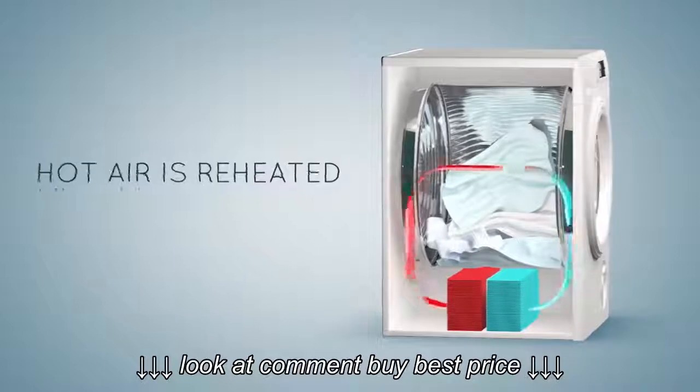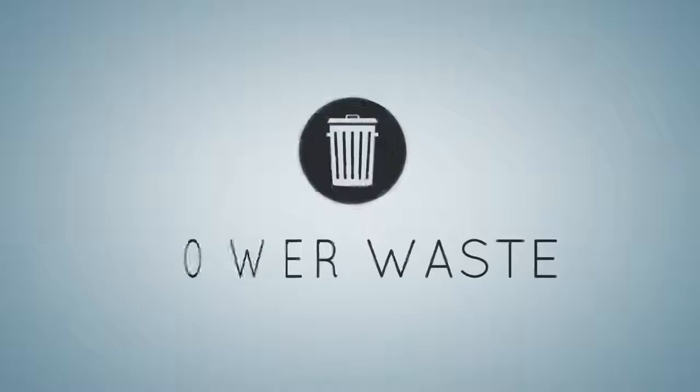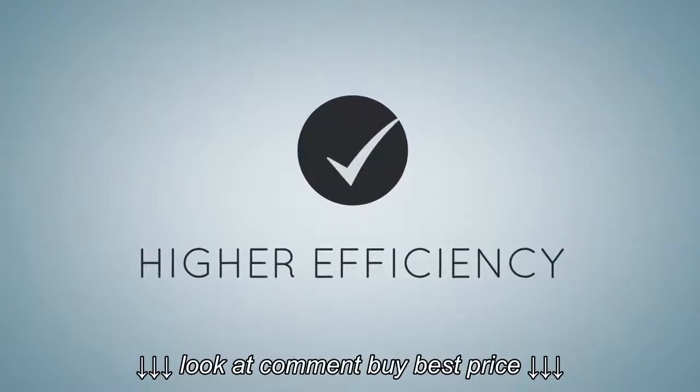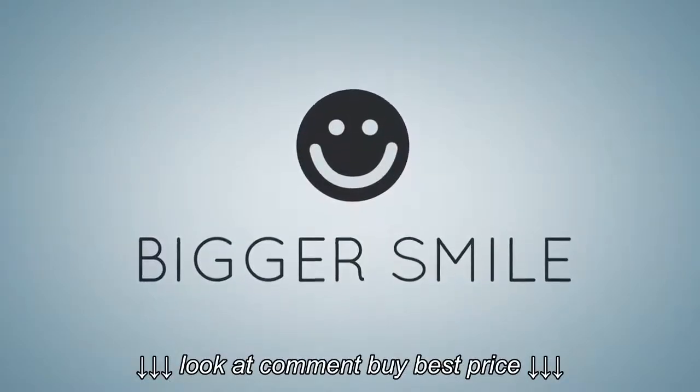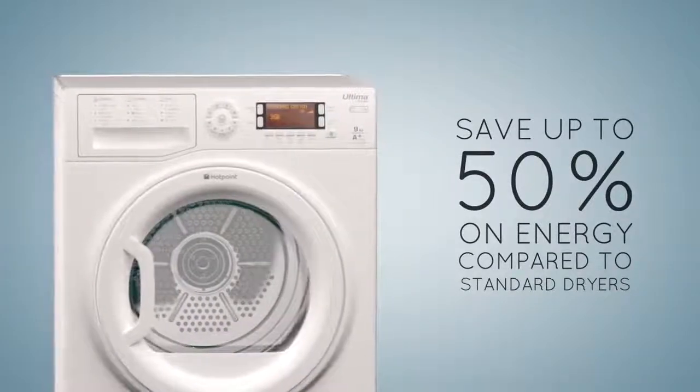Using a clever repeat and recycle system, hot air is reheated and passed back through the drum until your clothes are perfectly dry. This means lower waste, higher efficiency and a bigger smile as you save up to 50% on energy compared to standard dryers.